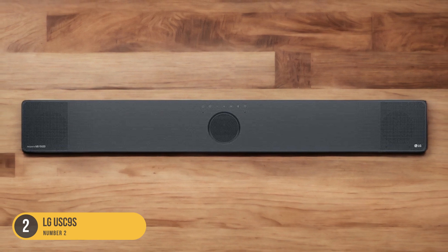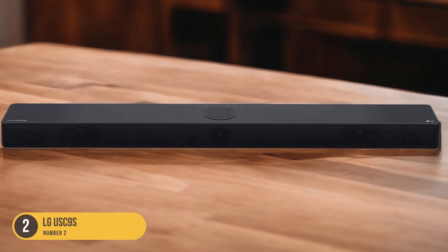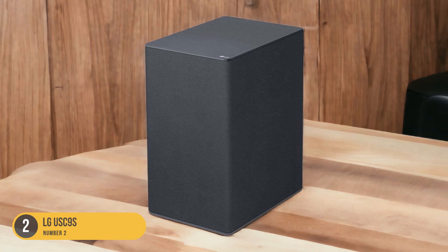In terms of audio performance, the USC9S delivers impressive sound quality. With its advanced sound technologies, including Dolby Atmos and DTS-X support, the soundbar creates a truly immersive audio experience.